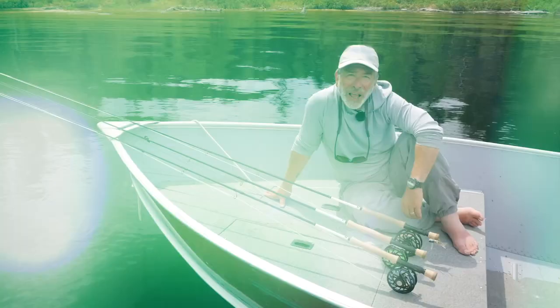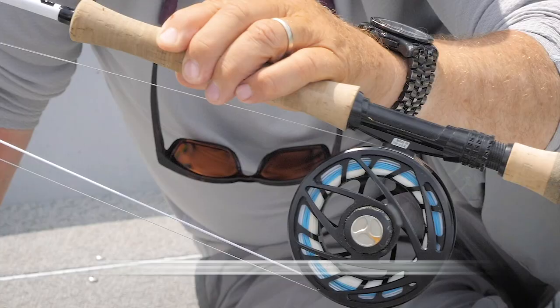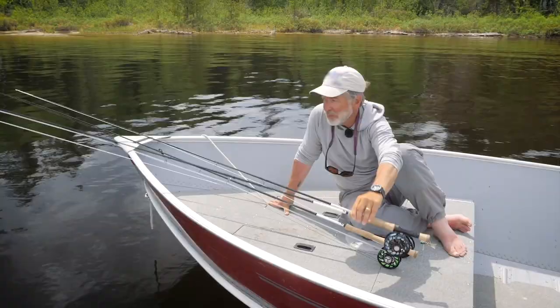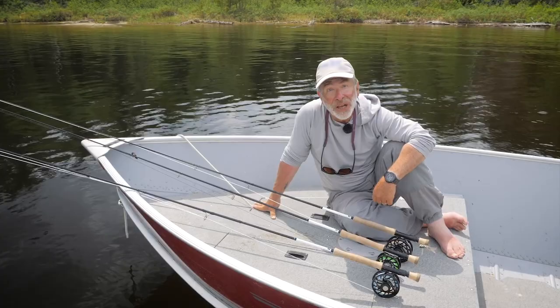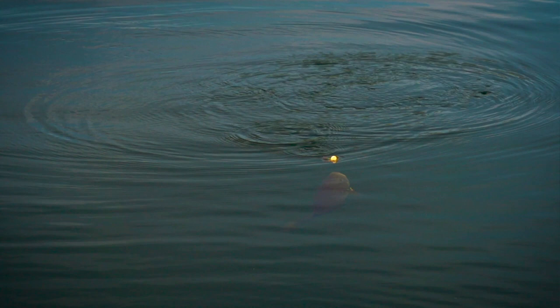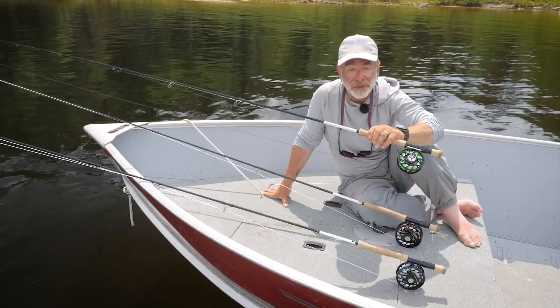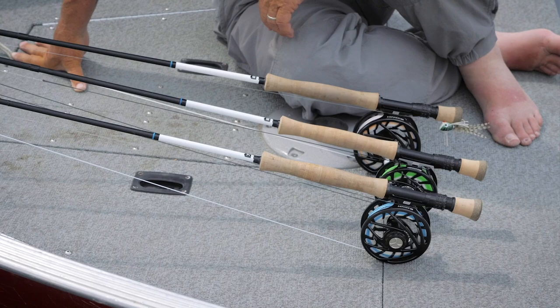For a lot of bass fisheries, you probably only need one fly line. The go-to line for most situations is an intermediate line, which is a slow-sinking line. You can fish shallow with an unweighted fly, or fish deep by putting a weighted fly on to pull the line down. If you're fishing a big lake, you'll probably want two or maybe three fly lines. A floating line is essential for fishing poppers, and if it's mid-summer and bass are suspended deep, you'll also want a full sinking line or a depth charge type line.